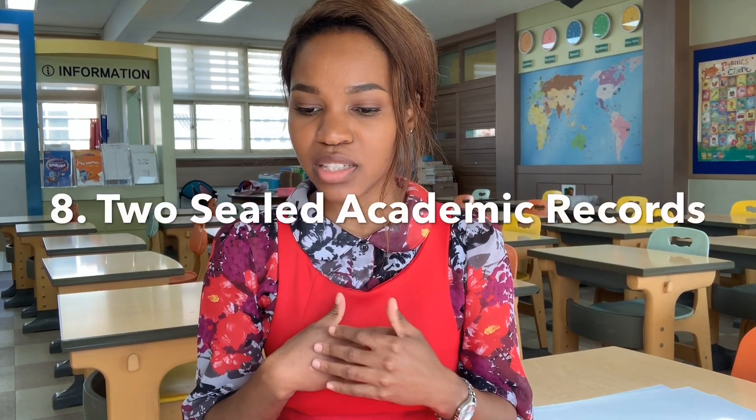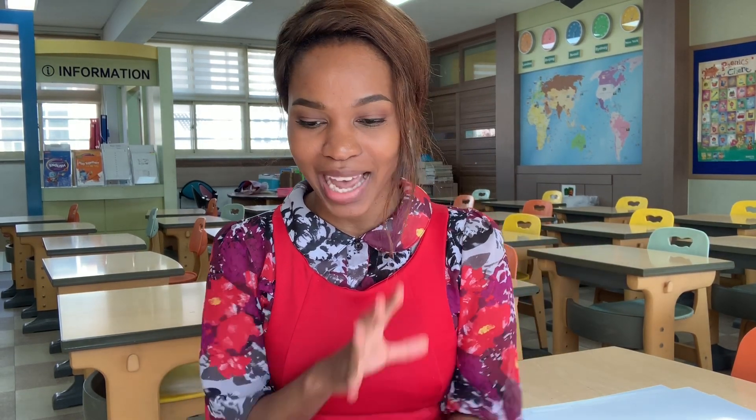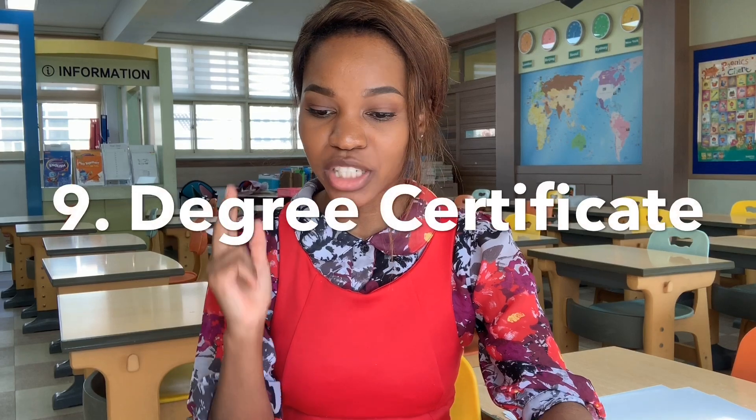Number eight is two sealed academic records — that's also why I don't have the separate academic record for number six, because it's basically the same thing. I had my dad get them from campus, stamped, sealed, and all the works. He sent them to the Gold Key EPIK offices in Cape Town, which then sent them to the Seoul office here in South Korea. So they're already at the Seoul office — that's number eight.